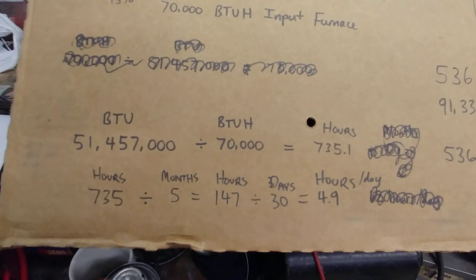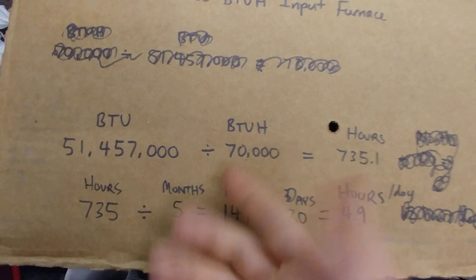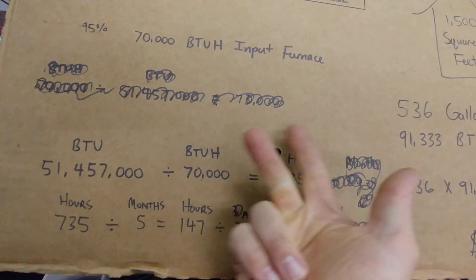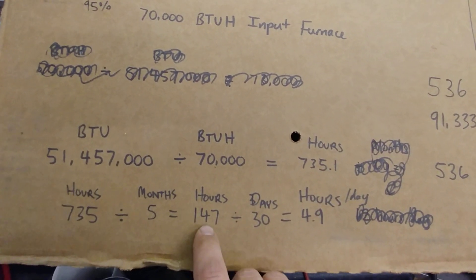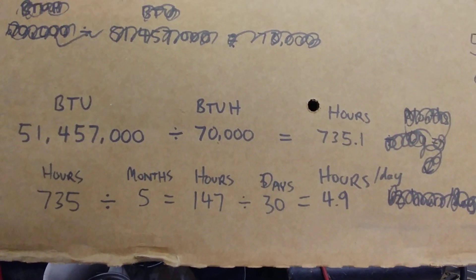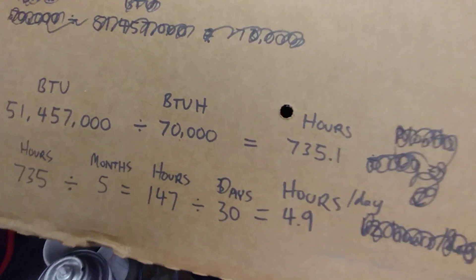We can continue with simple math: 735 hours divided by five heating months — approximately November through March — equals 147 hours per month that the furnace was running. Divided by 30 days, that's about 4.9 hours per day.